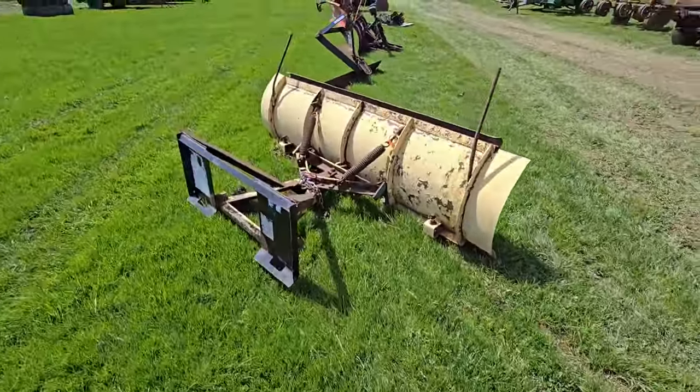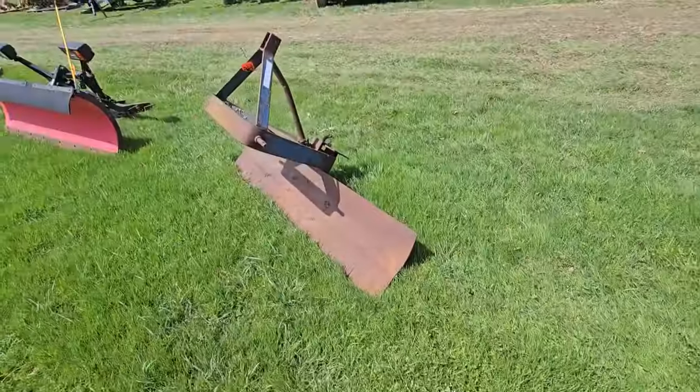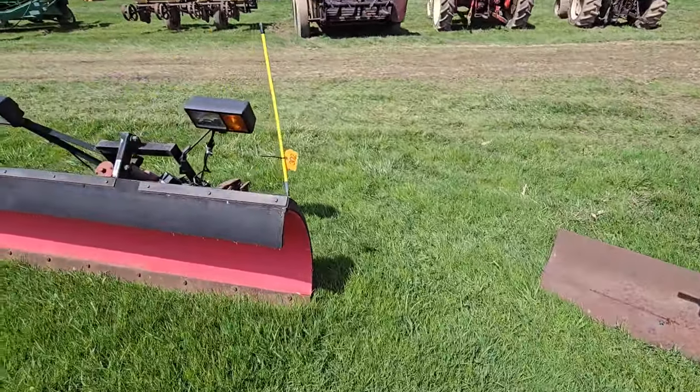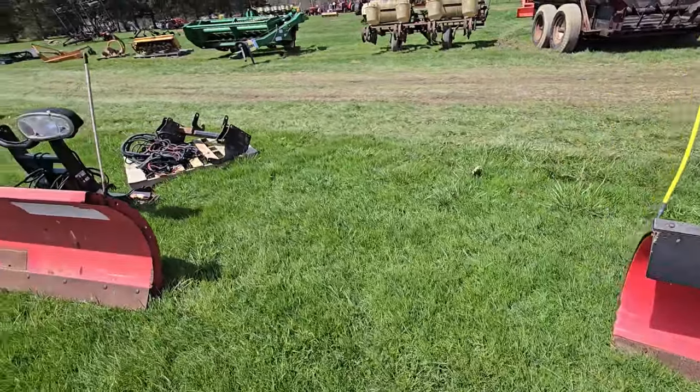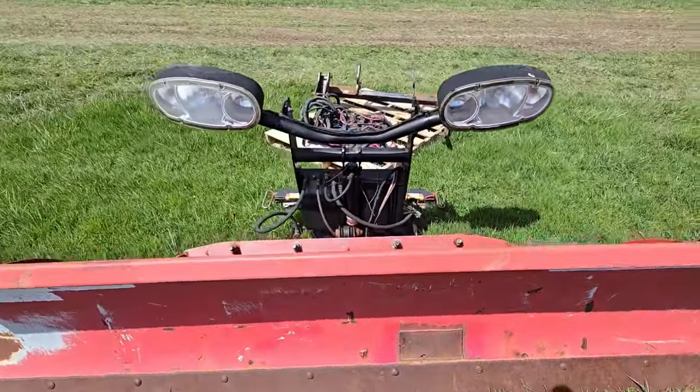Here's another snow plow for a skid steer. Here's a 3-point back blade. Another snow plow for a truck. Another snow plow for a truck. Looks like he's throwing in a bunch of other stuff there.